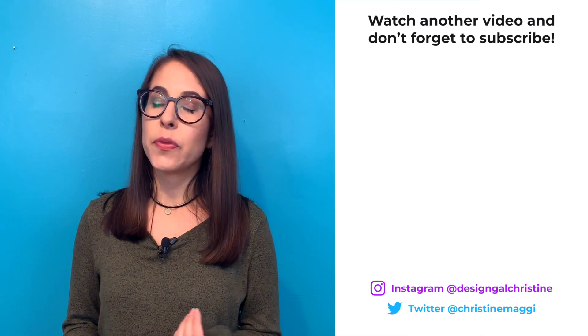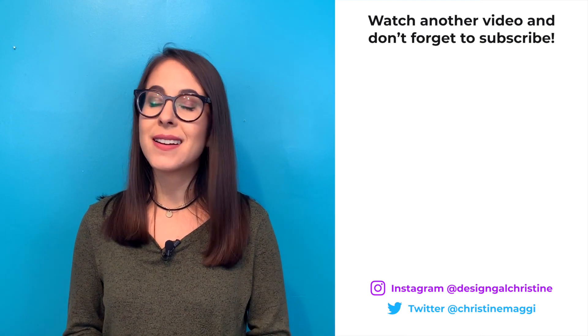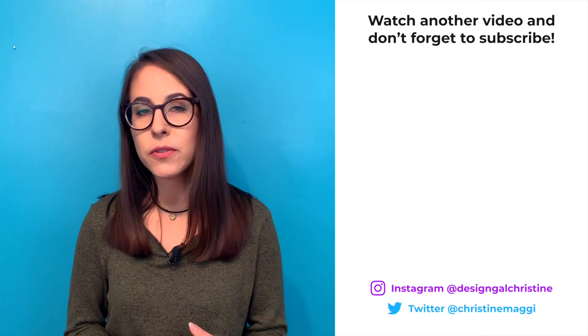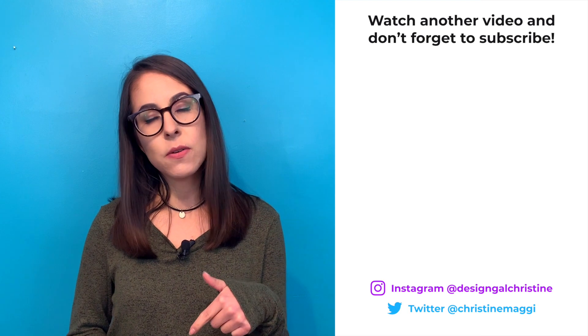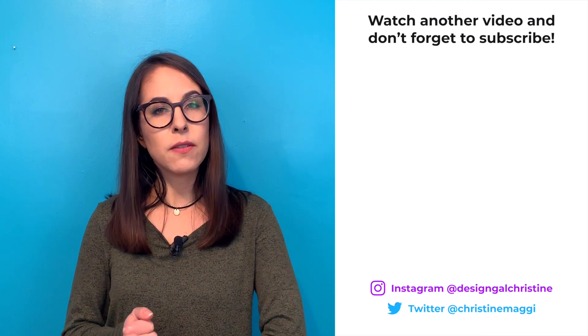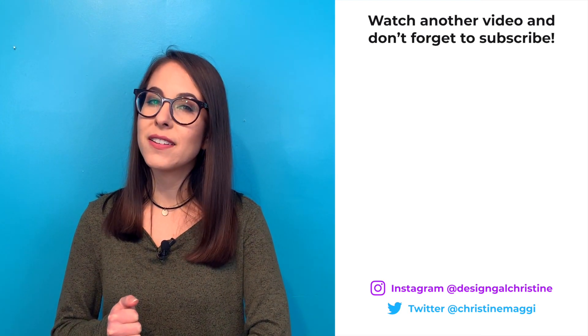Make sure you check out AJ and Smart. They have a YouTube channel as well — it's got a ton of great content, they're always posting stuff, really high quality, good information. Check them out, I will link them below. Other than that, that's all I've got for you. Hope you enjoyed this video and I'll see you next time.